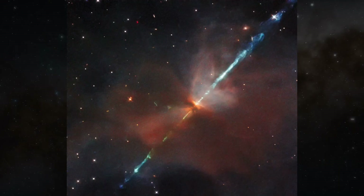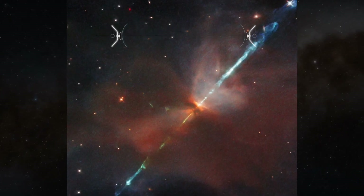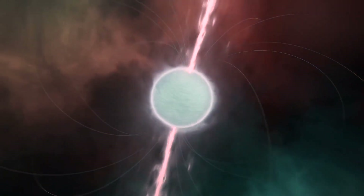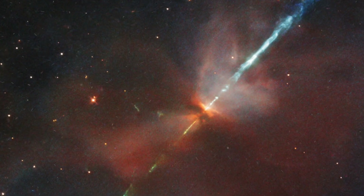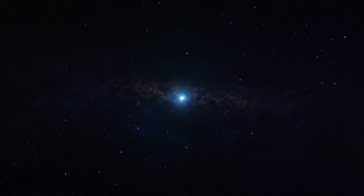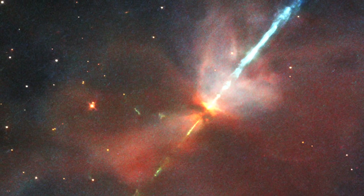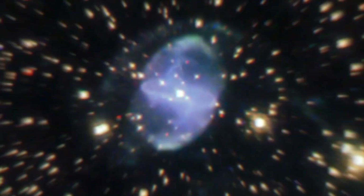Astronomy in Action: This next picture shows us the image of a Herbig-Haro object called HH-111, captured by Hubble. A Herbig-Haro object forms when active new stars expel jets of fast-moving ionized gas that are extremely narrow. The ejected gas is so hot that its atoms have lost the bonds with their electrons, giving the gas a very large electric charge. Once these jets of charged gas collide with clouds of gas and dust that linger around newly formed stars, Herbig-Haro objects are created. The energy from those collisions creates these beautiful nebulous areas around the new star.